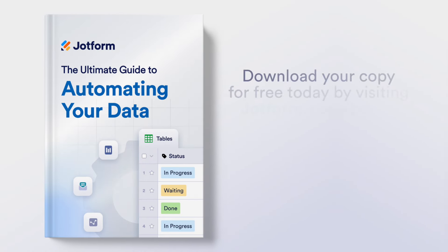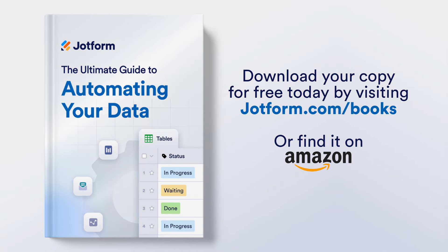One thing that makes JotForm so powerful is all the data options we give our users. In fact, we decided to write a book about it — The Ultimate Guide to Automating Your Data. This book will give you everything you need to leverage JotForm's robust suite of automation tools to power your data.